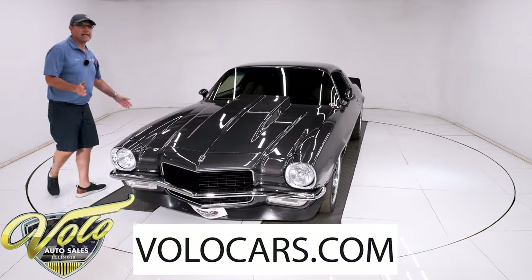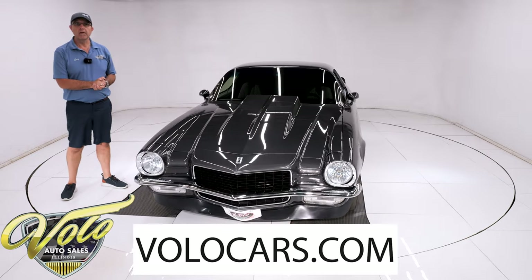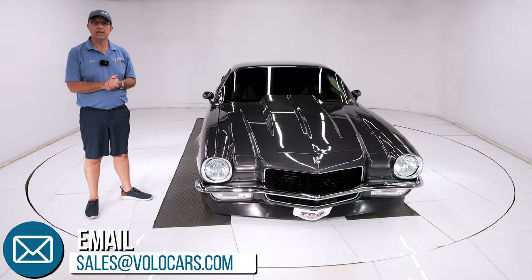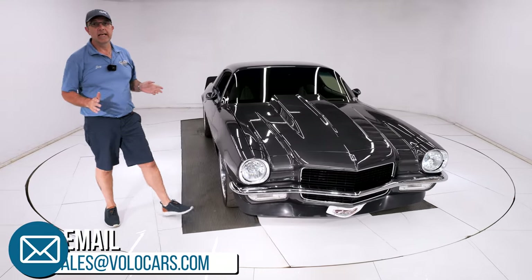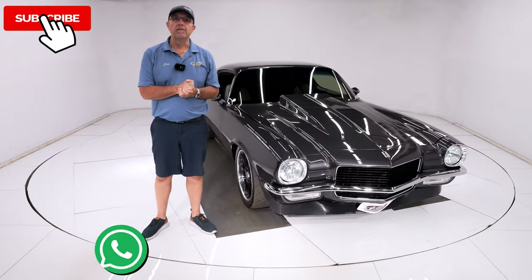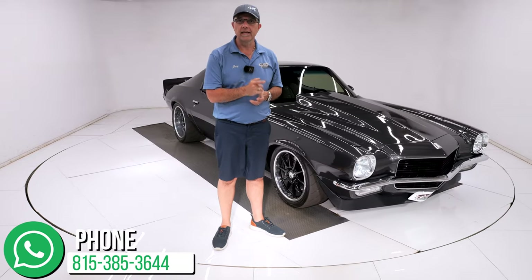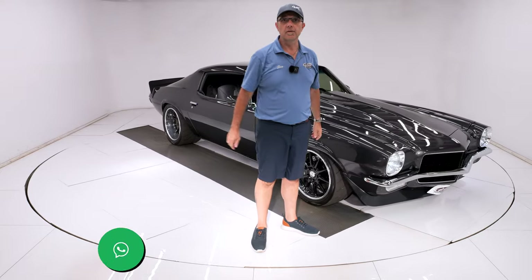You can go to volocars.com — a salesman will help answer your questions including how to get this delivered to your door and they'll help with financing at volocars.com. If you enjoyed the video, subscribe to our YouTube channel, click on the bell icon, and you'll be notified when the next one is posted.